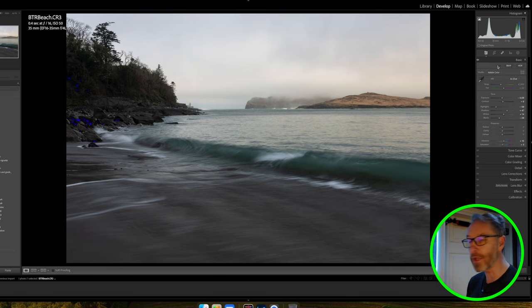What I want to try and do is bring out not only the texture but also the colour that was there. There was a lovely yellow glow in the sky that isn't prevalent in the raw file, and I also want to bring out more of the aqua colours in the water.